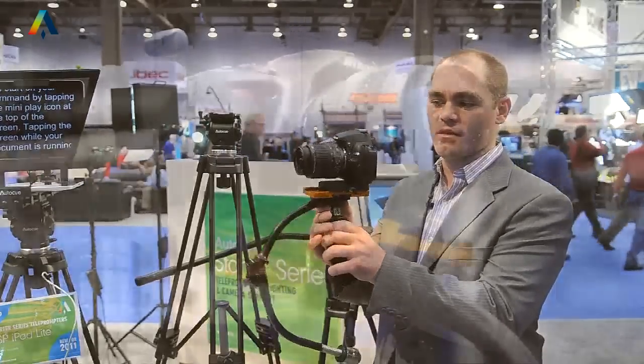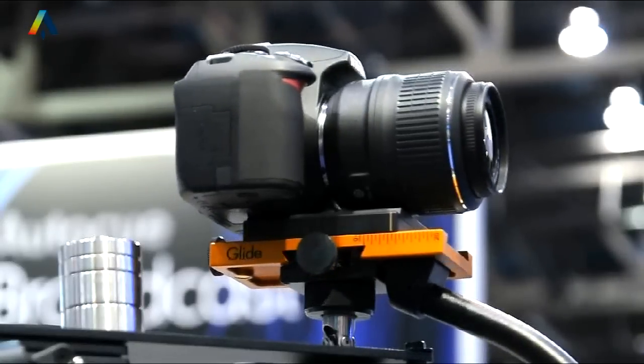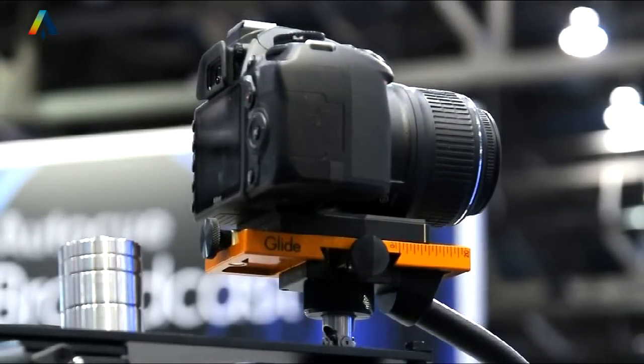Also debuting at this NAB: Auto-Q camera support. We have a lightweight tripod, we have a heavyweight tripod, and of particular interest, the Glide. Auto-Q Glide is precision engineered in the UK. It's debuted to favorable reviews by the press and by bloggers such as Philip Bloom.